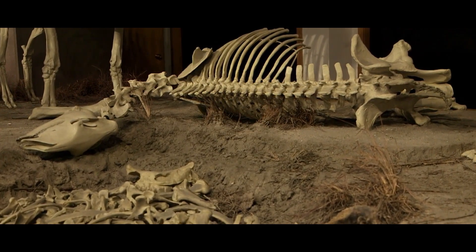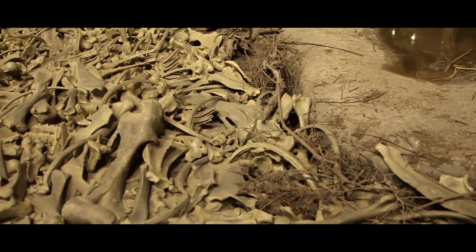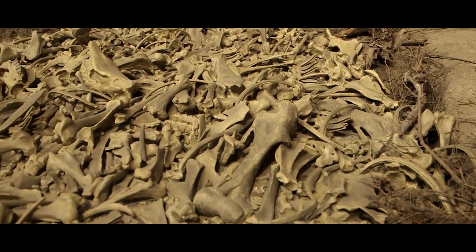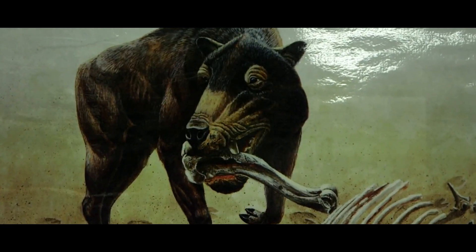Ancient mammal lineages such as entelodonts, calicotheres, oreodonts, protoceratids, and amphicionids survived alongside the basal ancestors of camels, horses, rhinos, and beavers. It was this transitional period in mammalian evolution that defined the Miocene epoch.